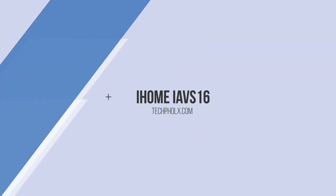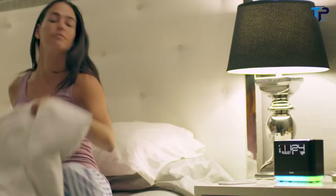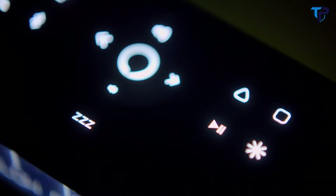Introducing the iAVS-16 from iHome, the first major brand to offer a bedside speaker system with Alexa built right in. The iAVS-16 features programmable buttons to customize your music, accent lighting, and more.